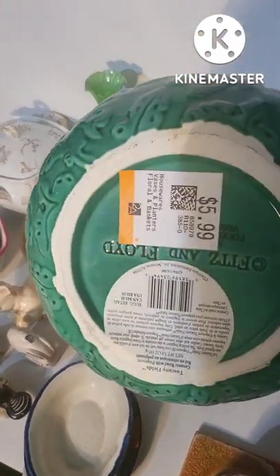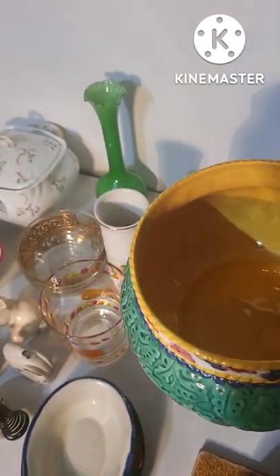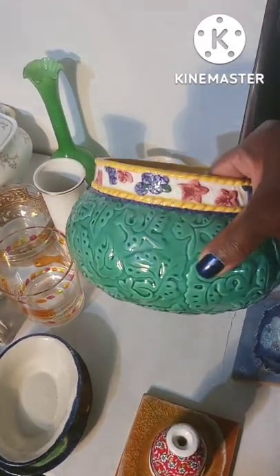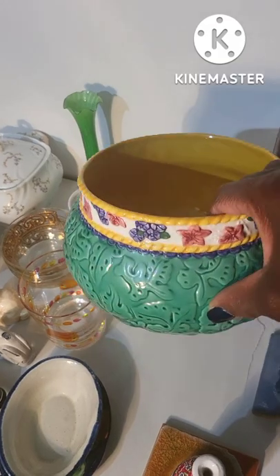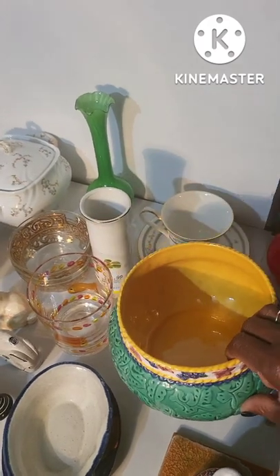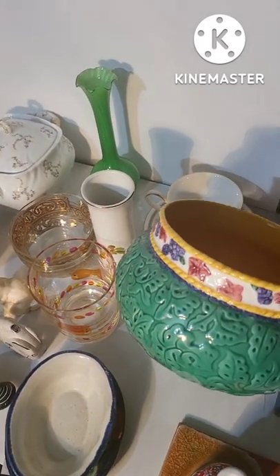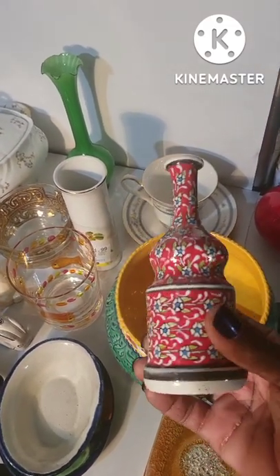This is a potpourri bowl by Fitz and Floyd in really good condition. Instead of potpourri, you could put succulents in there with some dirt because of the design on it — look how cool that looks! This would make a really good Christmas gift; you could also put flowers in it.